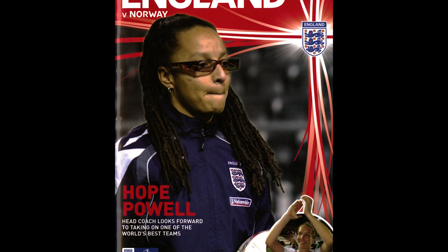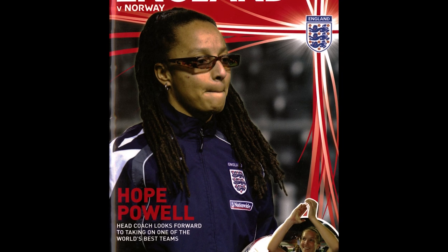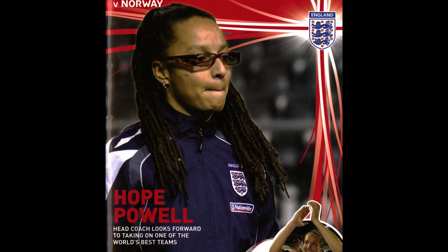From 1998 she became manager of the England women's team and coached them for 66 games in total before leaving in 2013. She was the youngest coach of any England national team when appointed, as well as the first woman and the first person of colour to hold the position. In 2003 she was inducted into our National Football Museum Hall of Fame, recognising her achievements and talents.